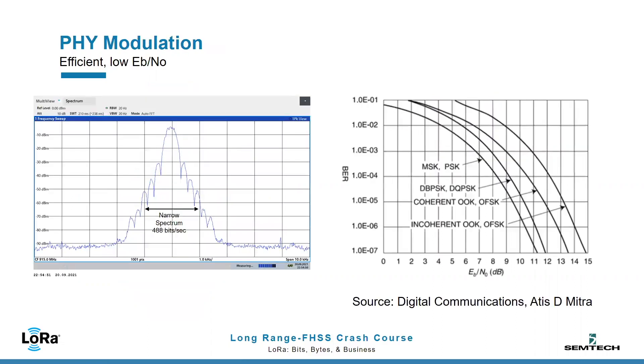As an underlying modulation, we are using a very slow GMSK. This constant envelope modulation is very spectrally efficient and its demodulation requires very low energy per bit, or Eb/N0. In combination with data whitening, forward error correction, and frame-wise interleaving, LRFHSS supports data rates from 160 to 400 bits per second.